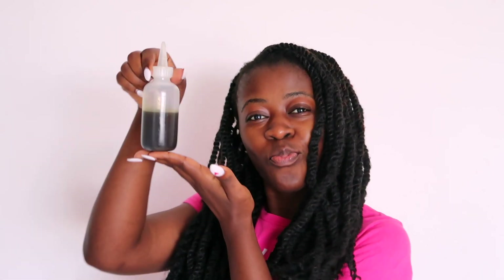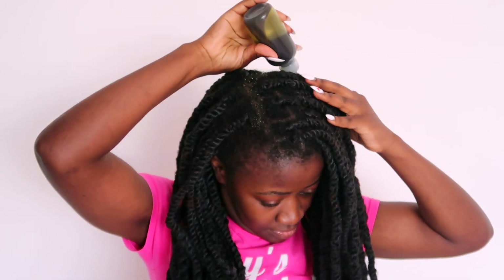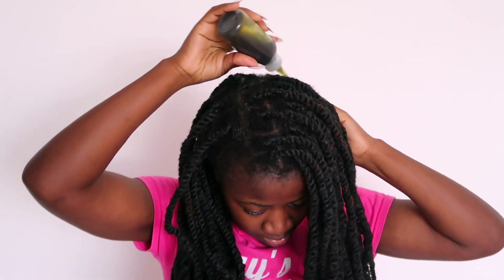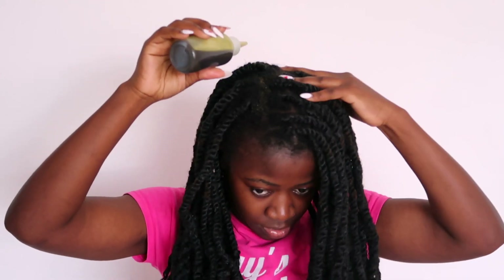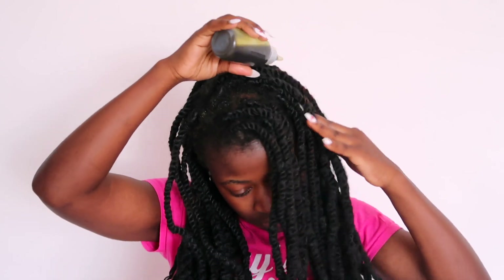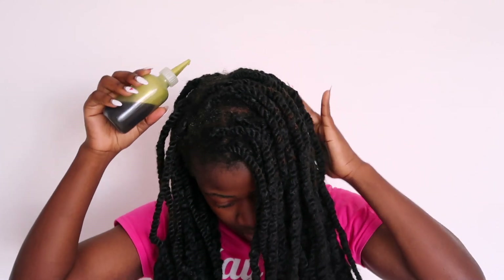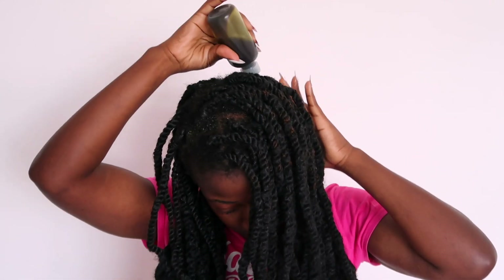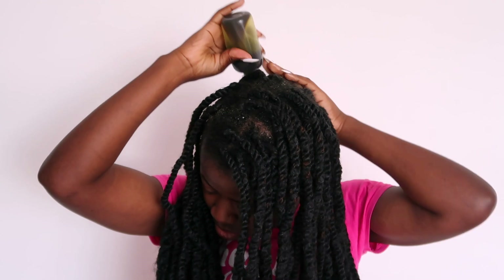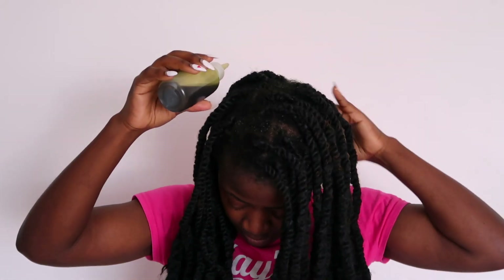The next step is my hair growth oil — this is my overnight hair growth oil that I made. If you haven't seen that video, be sure to check it out in the i-card or in the description box below if you want to know what's inside it. I apply it onto my scalp as part of my routine: moisturize first, then apply oil — and I use it on my hair strands as well.